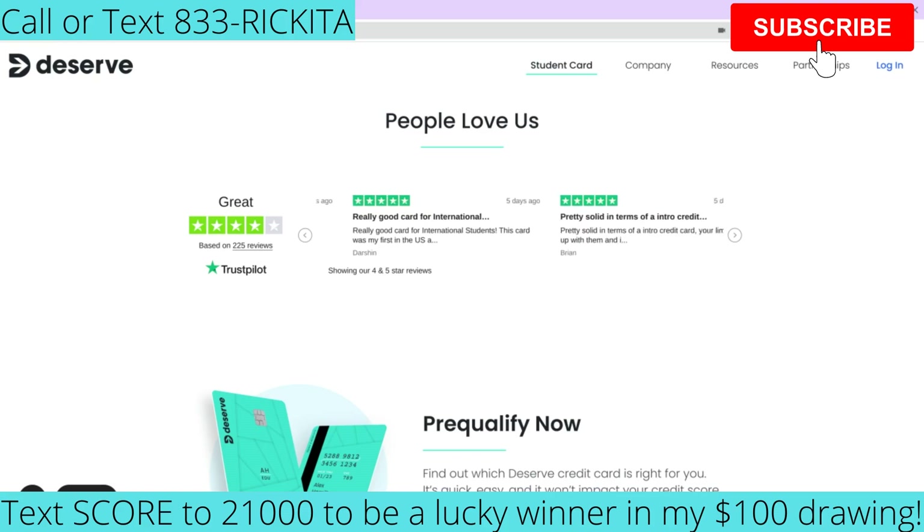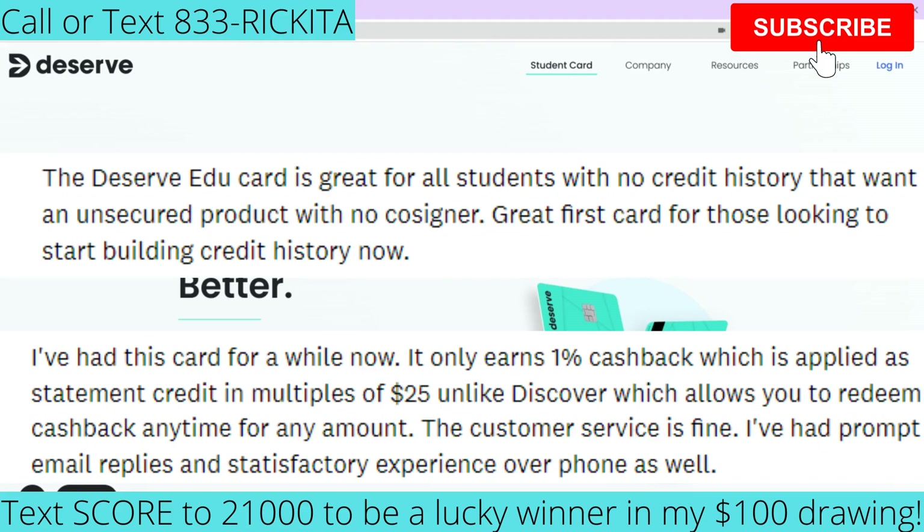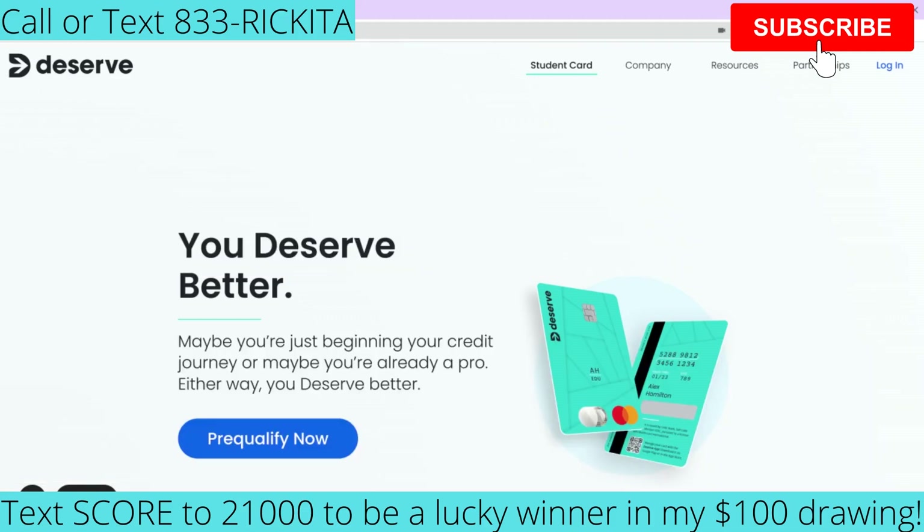They have quite a few reviews you can check out. A few things I saw in the reviews: some people said they got approved for the card and liked the cell phone protection. Now, one limitation of the Deserve Card is that you can't get major credit limit increases with it. When you get established, you won't be able to reach $10,000 or $15,000 limits with them, so you can't really grow long-term with this credit card.